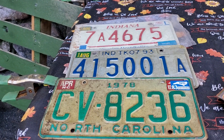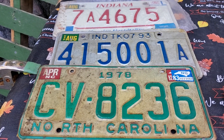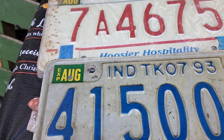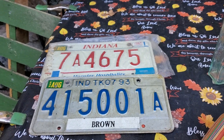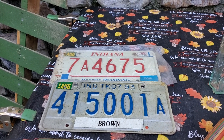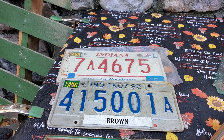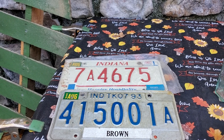John likes old license tags to put up on the building, so the license tags were 50 cents each also. He got this 1978 North Carolina one, a 1993 Indiana and a 1992 Indiana. The reason we like the Indiana ones is because John had to go to West Lafayette, Indiana at Purdue University — we would go up there every summer for a week's training. We have many fond memories of antiquing and going to yard sales up there in that area, so I was really happy we could get him a couple of Indiana license tags.